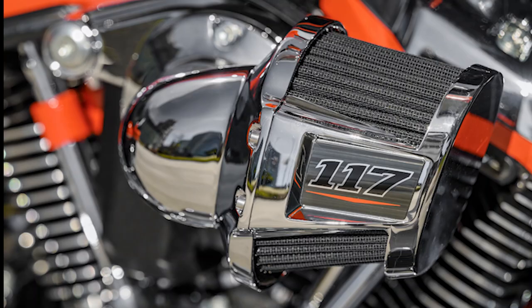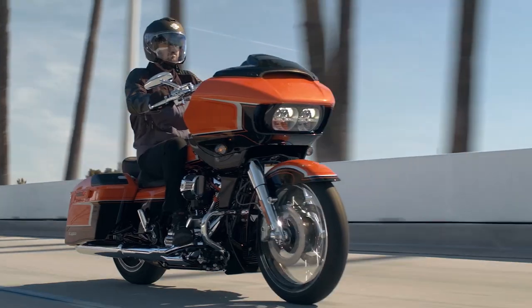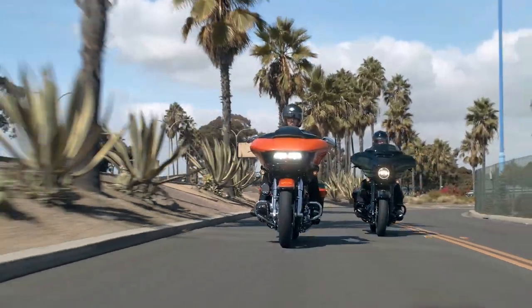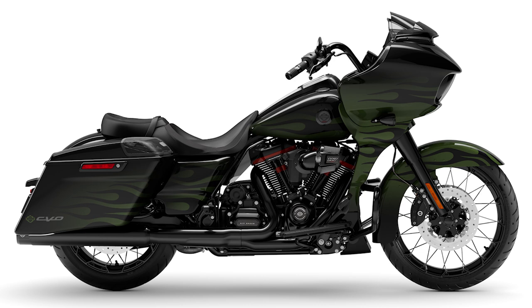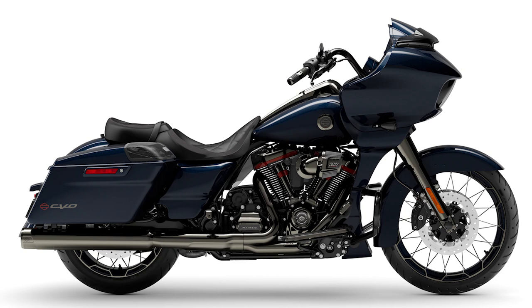The CVO Road Glide gets three paint options in its Sharknose version: Wicked Orange Pearl Black Hole with lightning silver two-tone and bright chrome finishes; Envious Green with black hole fade, flame pattern, and gloss black finishes; and Blue Steel Solid Color with scorched chrome finishes.